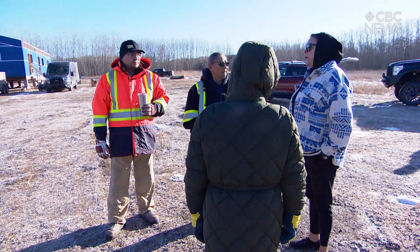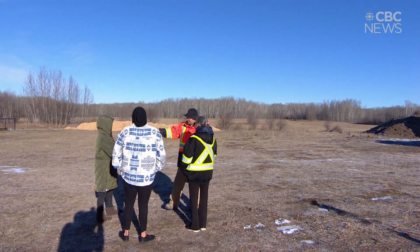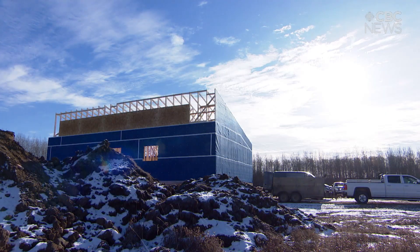The road is the first thing that they need. They've drawn up a master plan and hope to get more federal dollars. Chief Okimao says she's optimistic the community will be built net zero for the future.